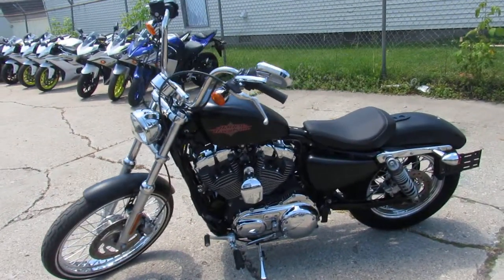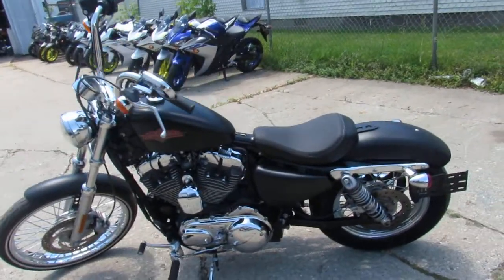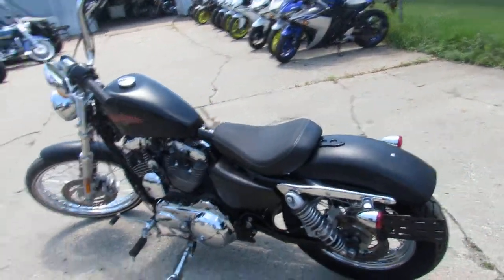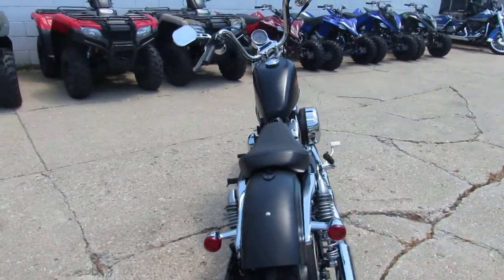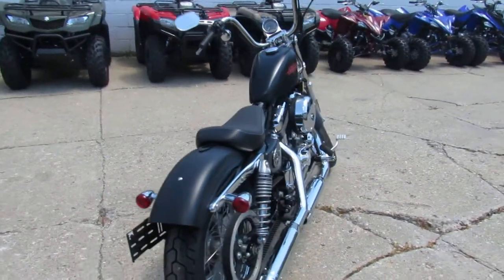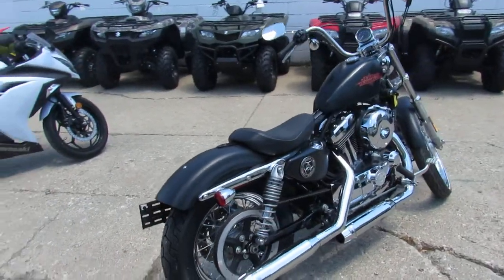All the fluids have been changed and inspected. Everything works. You guys can buy it with confidence. It's a great bike for the money — a 2016 Sportster 72, so it's a 1200cc for $6,999. You guys can't go wrong.